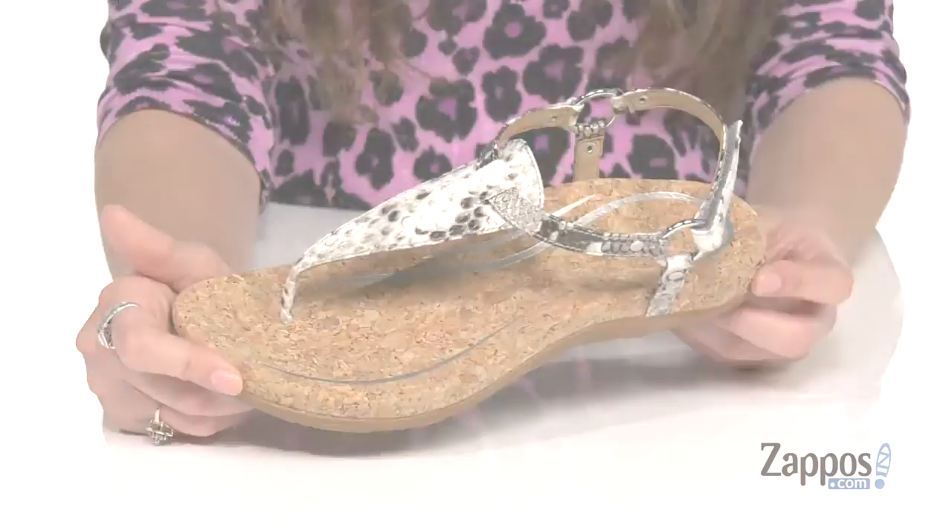It's all on top of a textured man-made outsole. Let Amelia complete your next look — they're from Atrex.